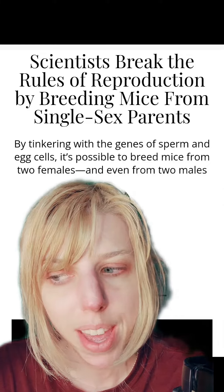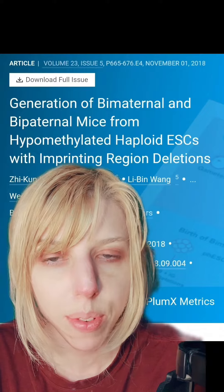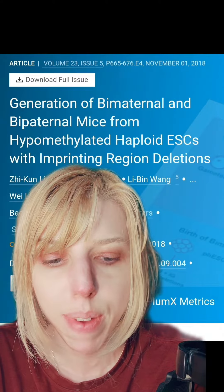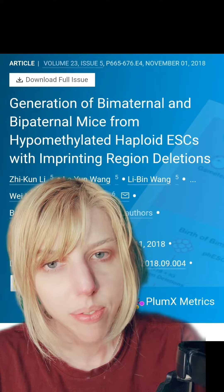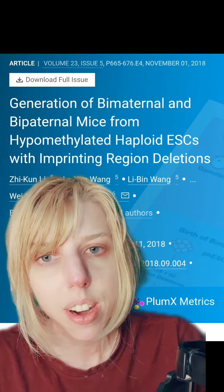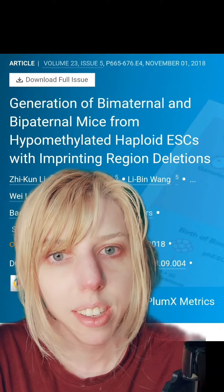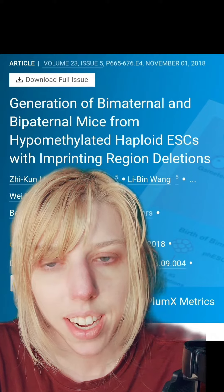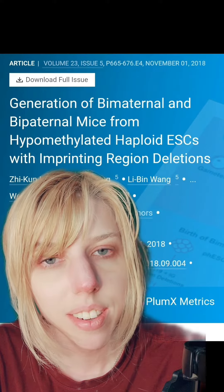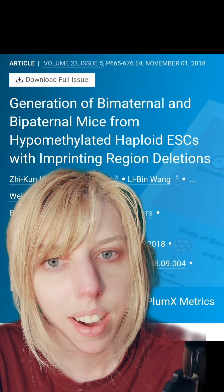Scientists have finally cracked the code of being able to make offspring from same-sex parents. One of the problems with using same-sex parents to make offspring is that you need to get certain genes from your father and certain genes from your mother in a process called imprinting. While you may have the same copy of the gene, it does require that it comes from a certain parent. Scientists decided to try deleting the region required for imprinting, and it worked.